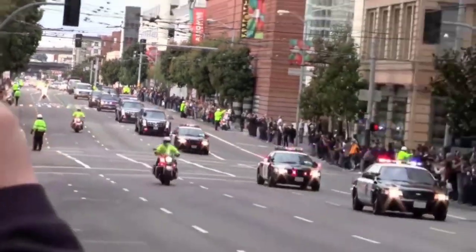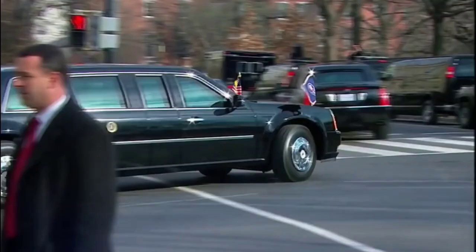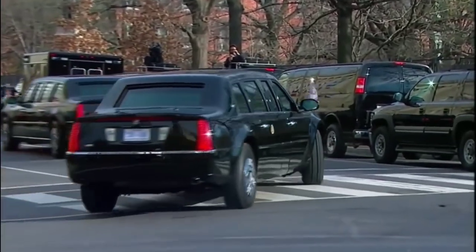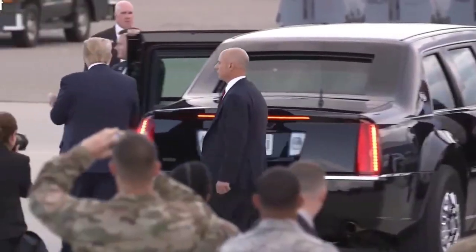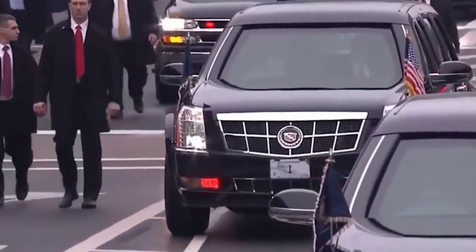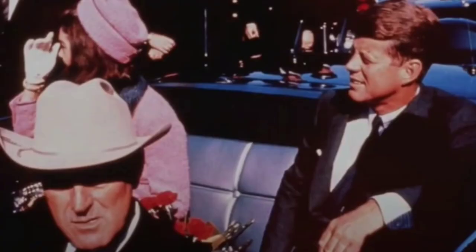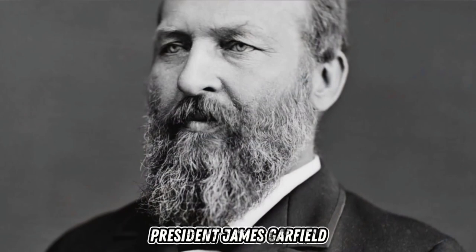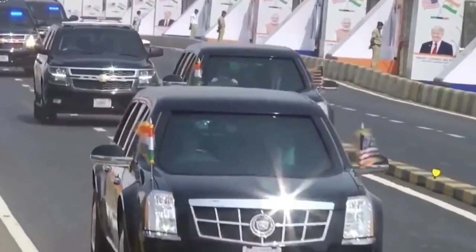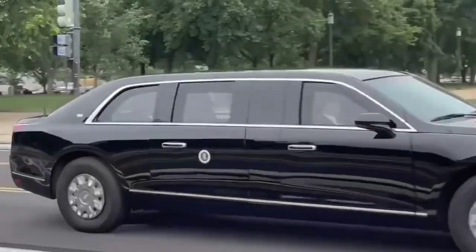Transporting the American president from one place to another is like a terrifying nightmare, and this nightmare keeps coming true one after another for several American presidents. These presidents are considered to be the most powerful individuals, so they require the highest level of security when they travel. History has shown that two out of four American presidents were killed during attacks while they were traveling. Two examples of such tragic incidents are the assassinations of President James Garfield and President John F. Kennedy. Due to these incidents, it is widely recognized that the president's travels are extremely risky.